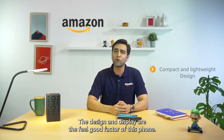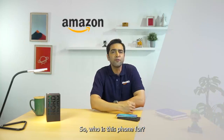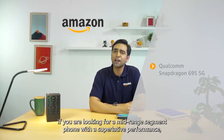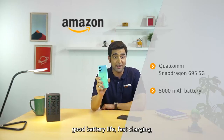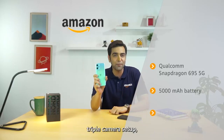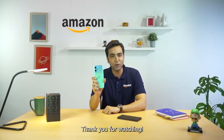Overall, this phone's design and display are definitely a feel-good factor. So, who is this phone for? If you want a mid-range segment, performance-oriented phone with good battery life, fast charging and a triple camera setup, this phone is for you. Thank you for watching.